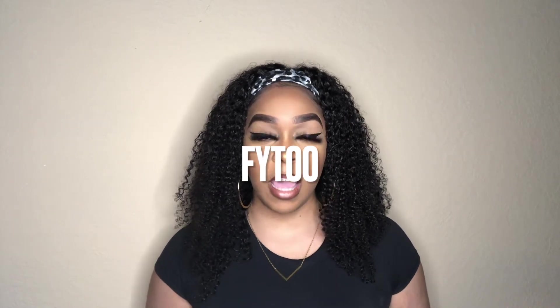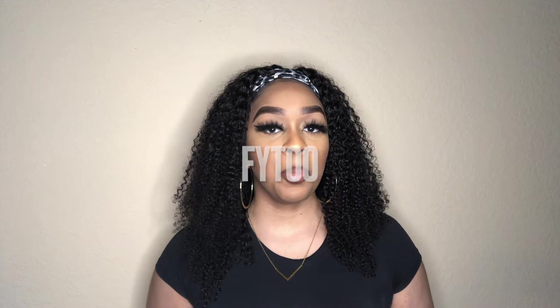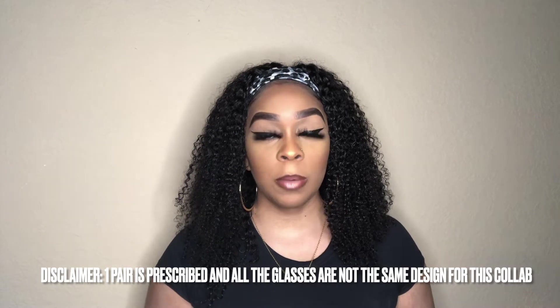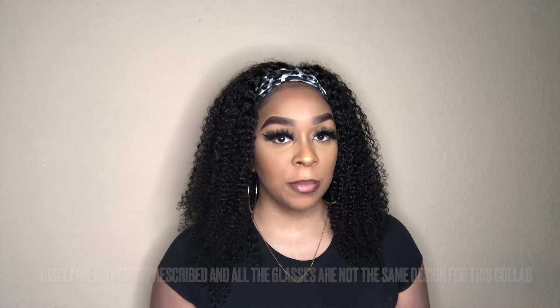Hey everybody, welcome back to my channel! As you can see by the title, I'm back today with another try-on glasses haul review — whatever you want to call it. A company by the name of FI2 reached out to me and asked me to pick out three pairs of glasses. Two of the pairs are prescribed and the other one is not. All three pairs have the same frame design, so I will definitely show you guys which glasses I got because they are very cute.